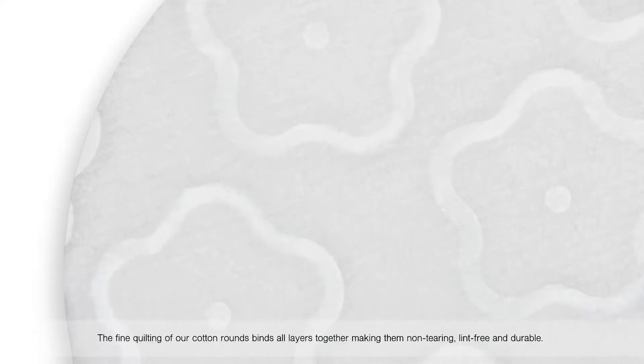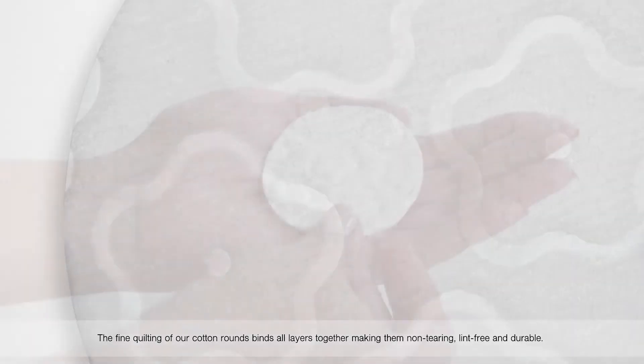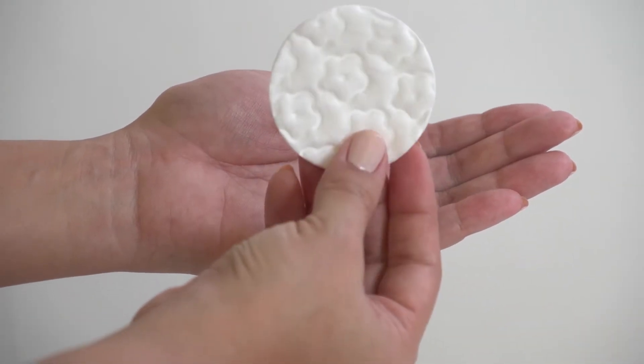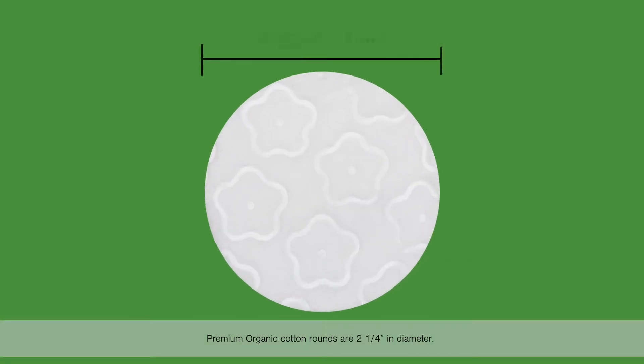The fine quilting of our cotton rounds binds all layers together, making them non-tearing, lint-free, and durable. Premium Organic Cotton Rounds are 2 1⁄4 inches in diameter.